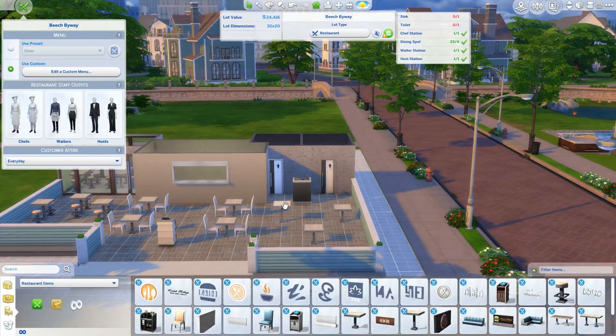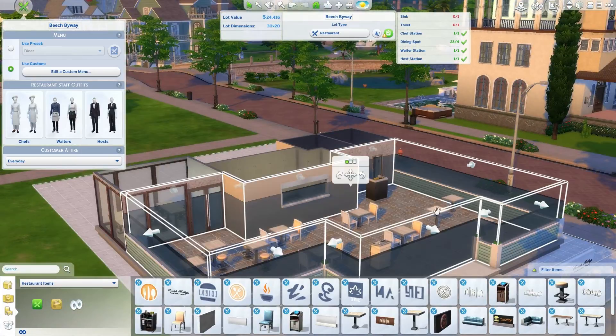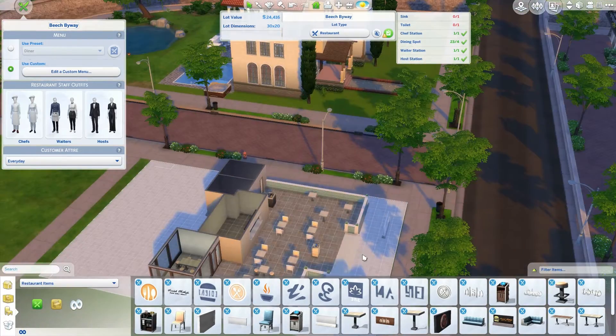I have to say this pack brought a lot. I do love the perk point system as well. I can't wait to get into it to see what it really has to offer.